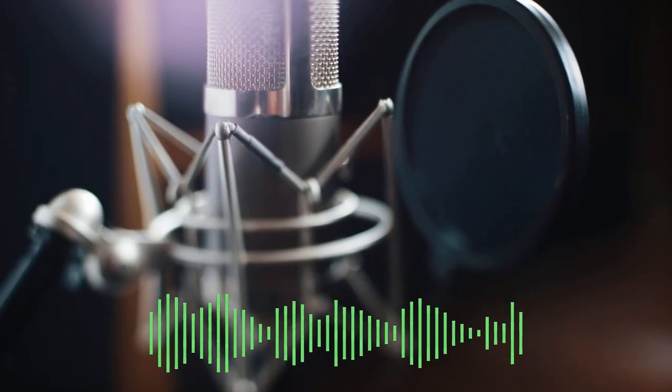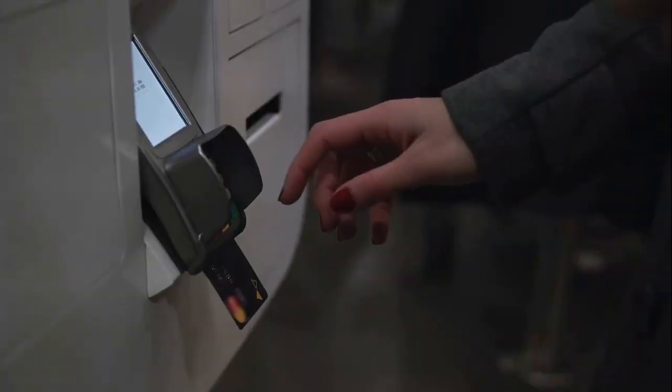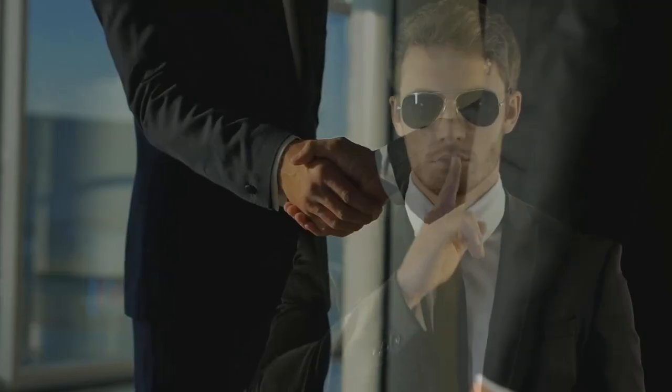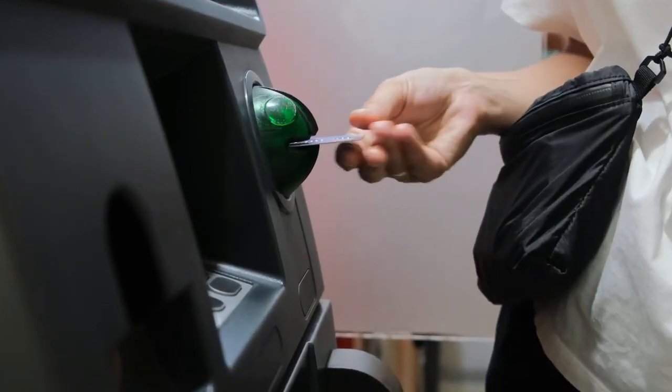First things first, let's talk security. Your ATM card is like the superhero cape that grants you access to the cash vault. When you slide that card in, it's not just for show — it's a secret handshake between you and the machine. The ATM reads the data on your card, ensuring you're the rightful owner of those digits.